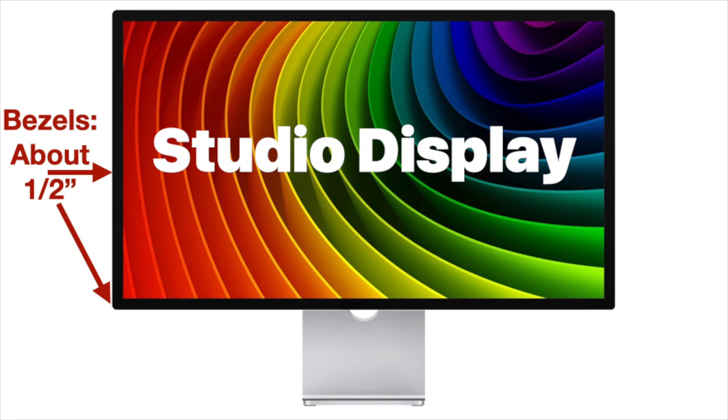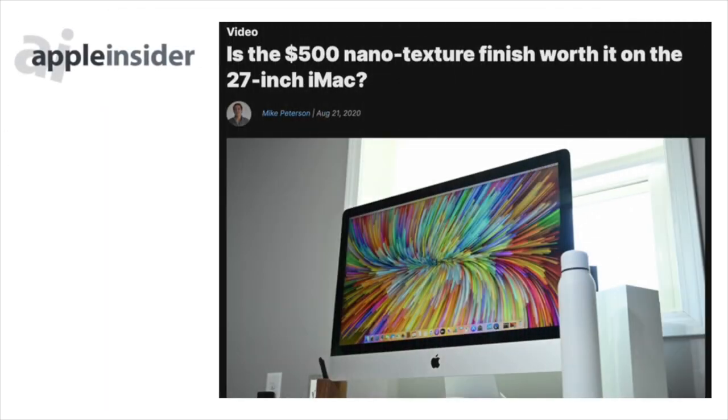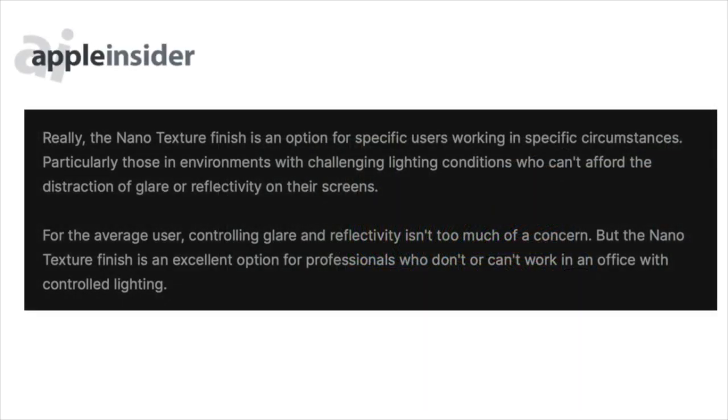For an extra $500, Apple does offer glass with what they call a nanotexture finish. The nanotexture finish is an option for specific users working in specific circumstances, particularly those in environments with challenging lighting conditions who can't afford the distraction of glare or reflectivity on their screen. For the average user, controlling glare and reflectivity isn't too much of a concern. But nanotexture finish is an excellent option for professionals who don't or can't work in an office with controlled lighting. I've also heard that the nanotexture is difficult to clean.